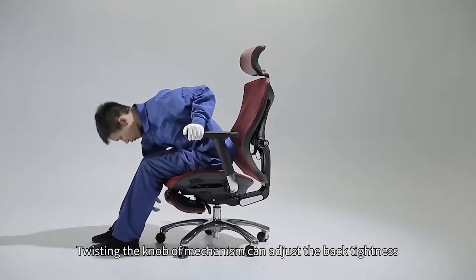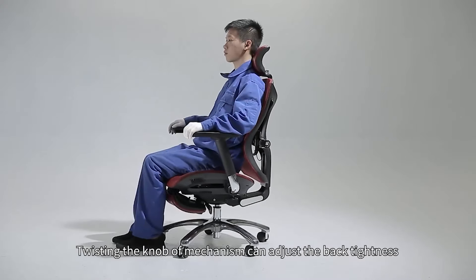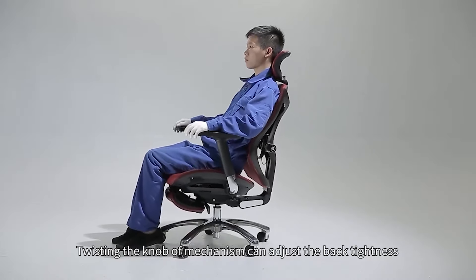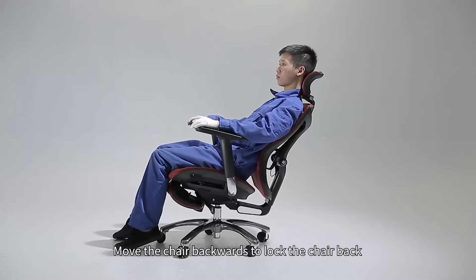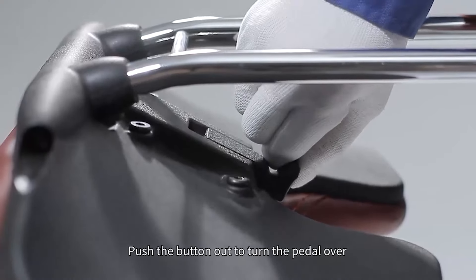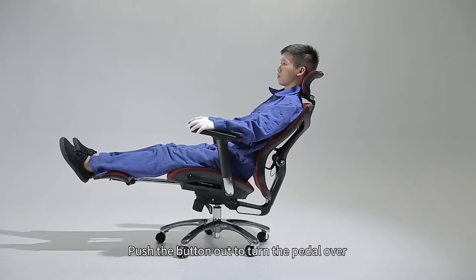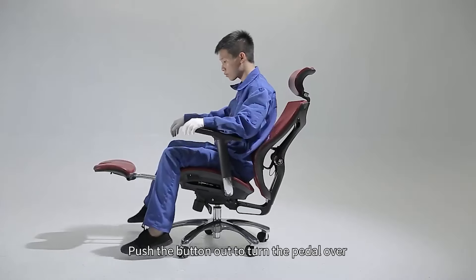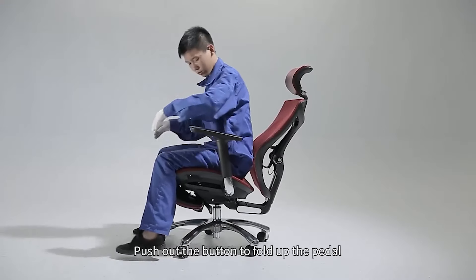However, if you are very tall or have a very large build, you may want to consider looking for something else with a taller backrest. Another nice feature of this chair is that it doesn't have tilt-reclined support, so you don't need to worry about losing your position while using it. Overall, the CUV-1 is an excellent option for those who spend hours at their desks, or for gamers looking for great comfort and support without breaking the bank.